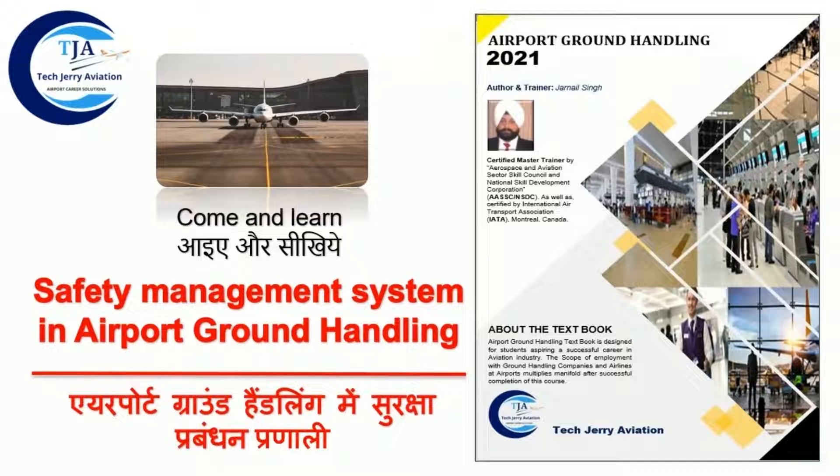In this video, we are going to learn about an essential part of airport ground handling termed as Safety Management System, as safety and security are paramount in aviation industry. We have launched a textbook on airport ground handling for students aspiring for their career in aviation industry through an e-commerce website.